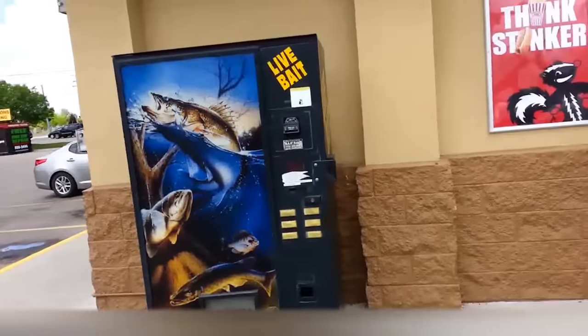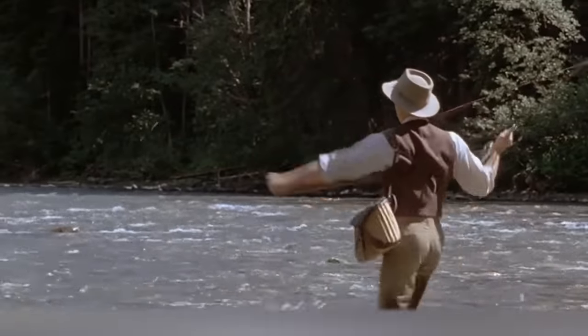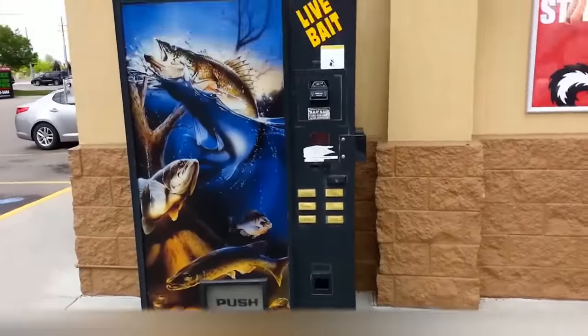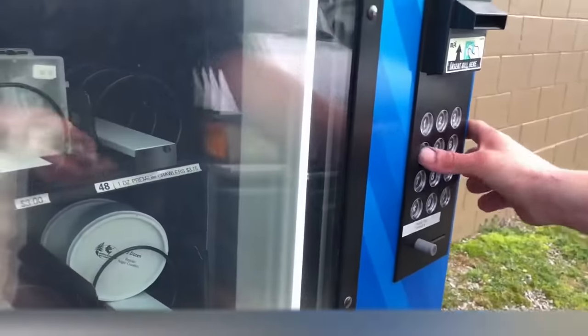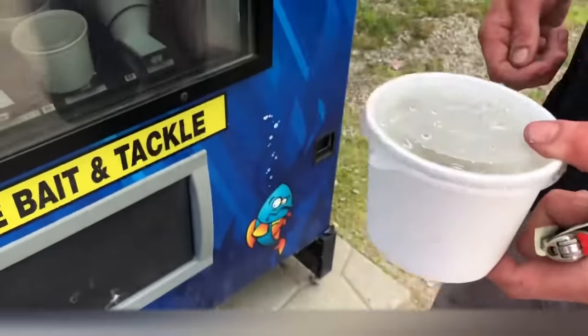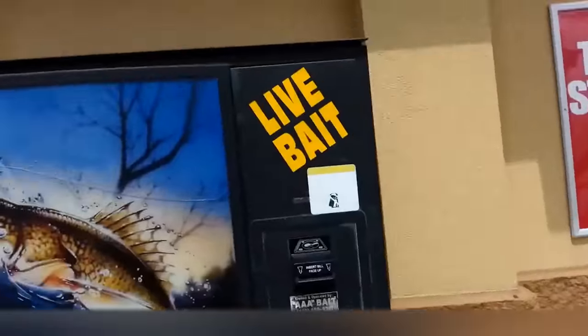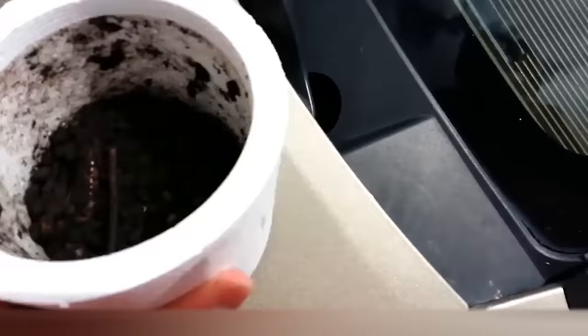Fishing Vending Machine. In the past, in order to catch a great fish, fishermen had to get up before sunrise and look for bait. With these machines, the process is much easier. They're installed in some coastal regions of different countries and sell real live worms. The vending machines even have a special device to maintain humidity. You can also buy crickets, which experienced fishermen say are great bait for some rare freshwater fish. All you have to do is put a couple of coins in the machine, choose the bait you want, and get your portion of worms. Simple, yet brilliant.